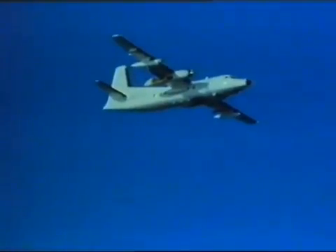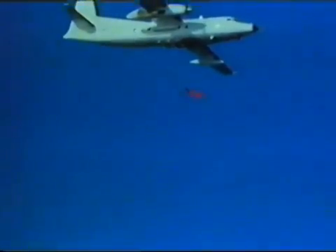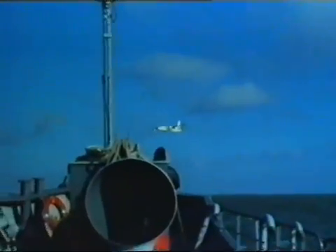Now a torpedo from station three, one of the two innermost stations on the main plane, each capable of carrying up to 650 pounds. And with that torpedo homing on target, the Enforcer, which can cruise at 230 knots, returns to base.